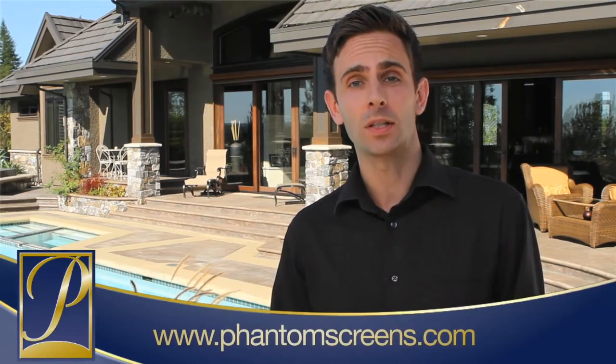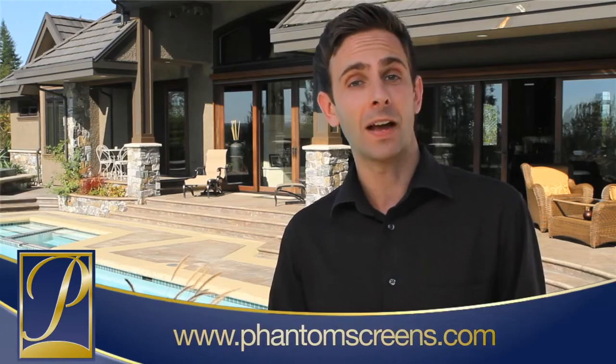For more information on Executive screens and other retractable screen solutions, explore our product pages at phantomscreens.com.